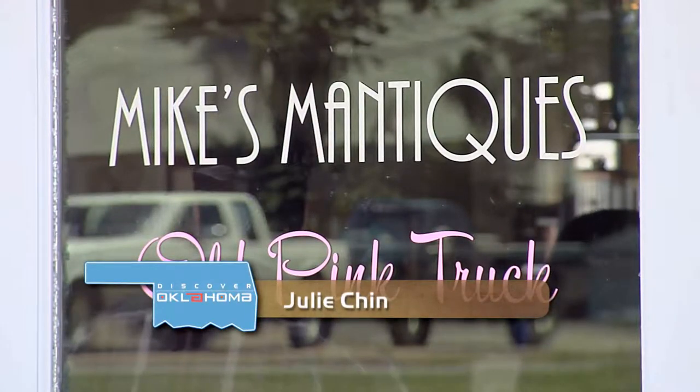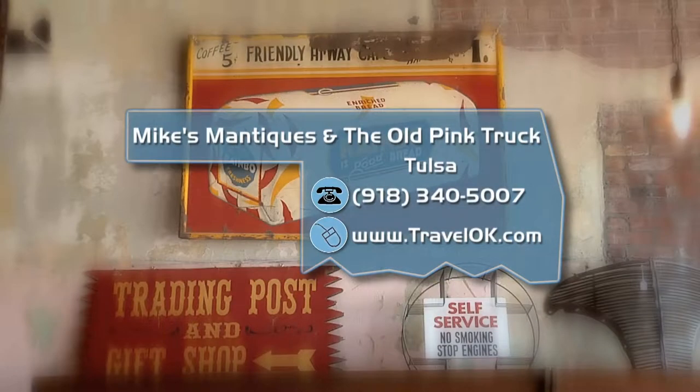In Tulsa, I'm Julie Chin, Discovering Oklahoma. There are so many great places to check out in our state. You can read all about it in a free copy of the Oklahoma Travel Guide. Just log on to our website, TravelOK.com, and click on Request Free Brochures.